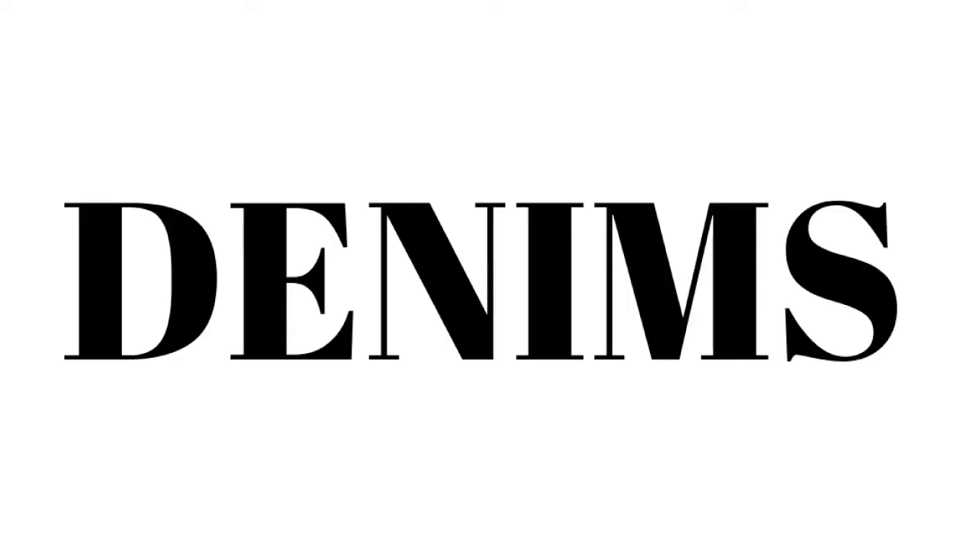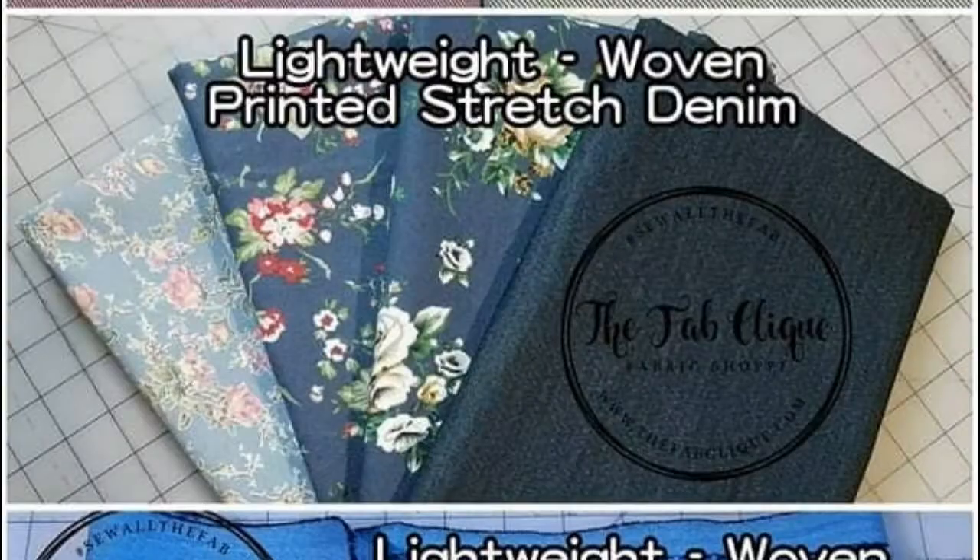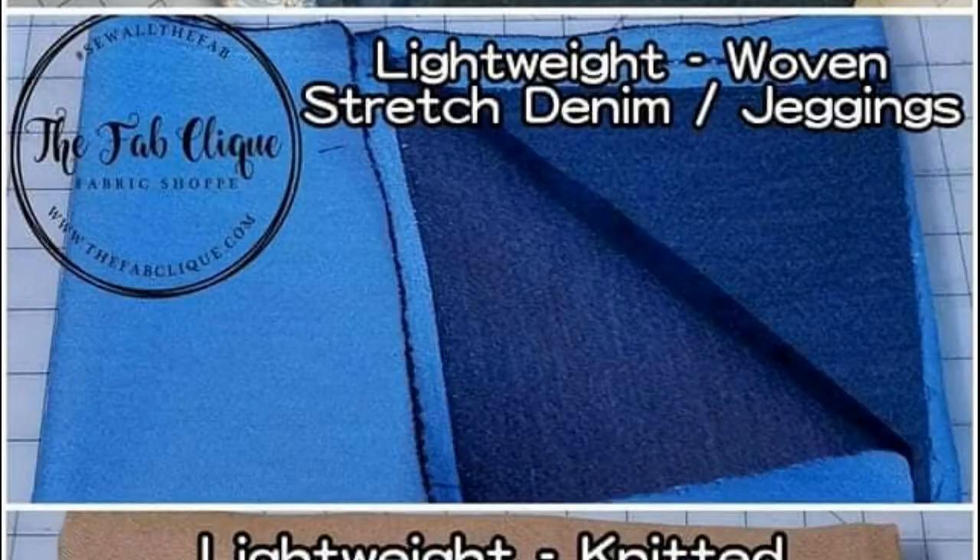Last but not least, I want to talk about denims. In my shop, I offer four types of denims: knit denims, non-stretch denims, stretch denims, and denim jeggings. Knit denims are usually made of poly-rayon spandex and are good for blouses, tank tops, dresses, or skirts. Here's a sample of a knit denim — it has a lot of stretch, no structure, and it's very drapey.